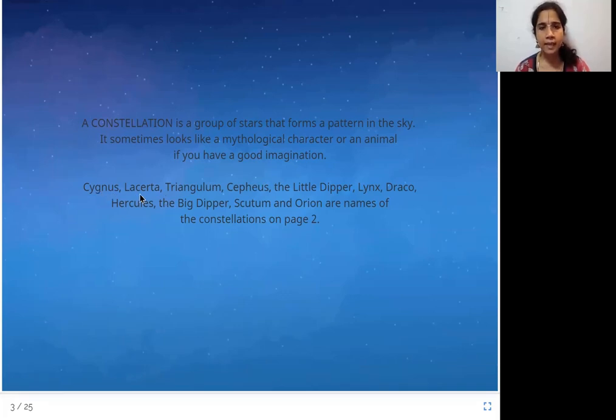Cygnus, Laserta, Triangulum, Cepheus, the Little Dipper, Lynx, Draco, Hercules, the Big Dipper, Scutum, and Orion are names of the constellations on page 2. Looks like we were right — a constellation is a group of stars, and when you connect them it forms a pattern in the sky. It forms a different pattern, and sometimes if you have a really good imagination it looks like a mythological character. Mythology is ancient traditional stories in our cultures. It could look like a character or a person from that story, or sometimes an animal.